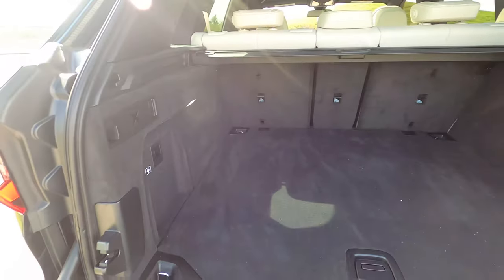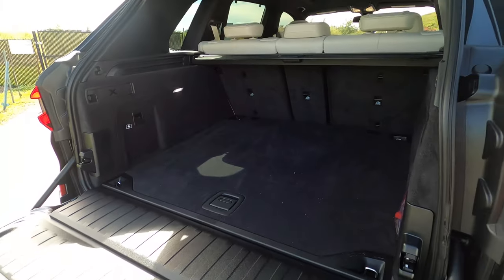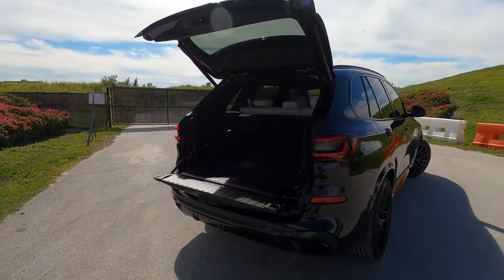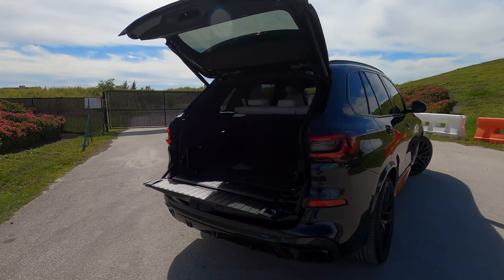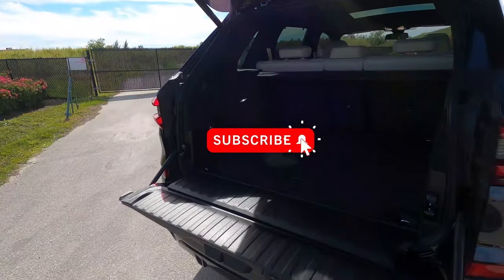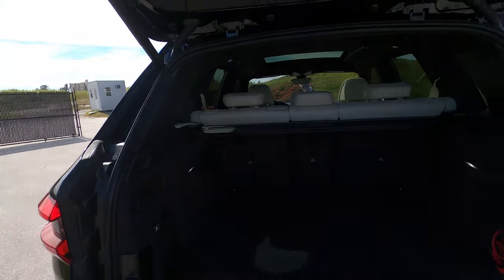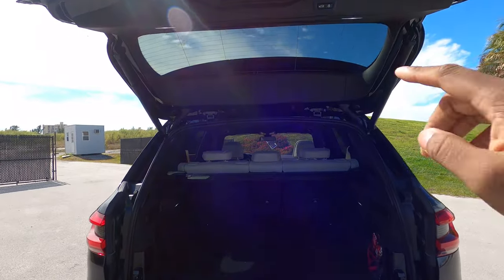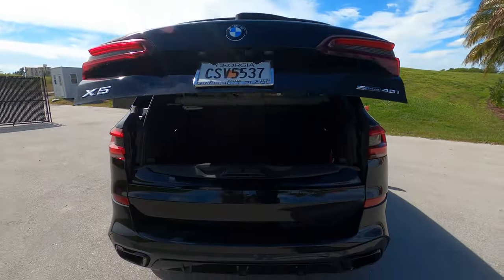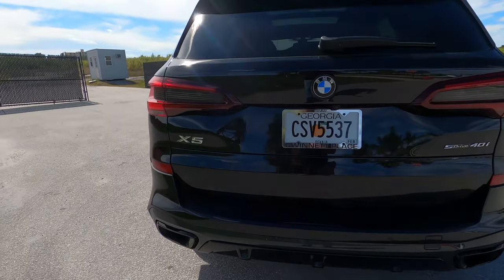You can opt for a third row seat in the X5, though I wouldn't recommend it for children over the age of about four or five — you'd probably want to step up to the bigger sibling, the X7, if you really want space in your third row. To close the clamshell, you just push the top button and both close, which I absolutely adore since they're both power operated.